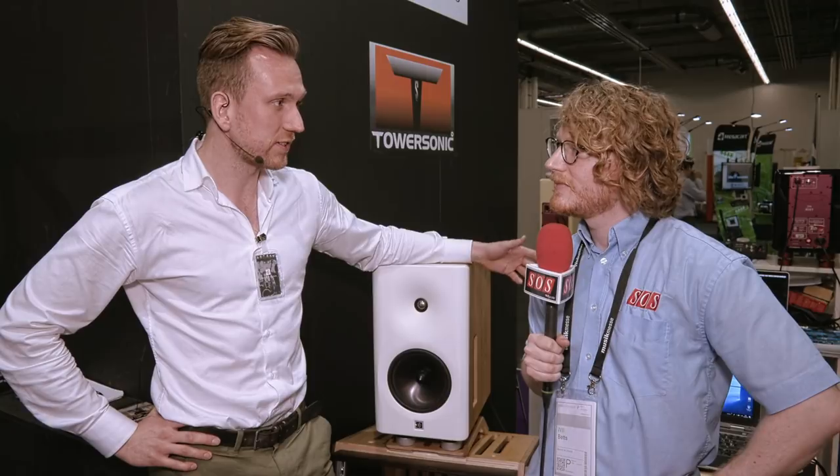What we're looking at here is the Dutch and Dutch 8C. It is a very new studio monitor. It's of very high quality and it's designed to sound very good in the room. There are other speakers that are very accurate monitors — we're not the only ones — but one thing that is often forgotten or just doesn't get the attention it needs is the interaction with the room, and the 8Cs are designed to interact very well with the room.